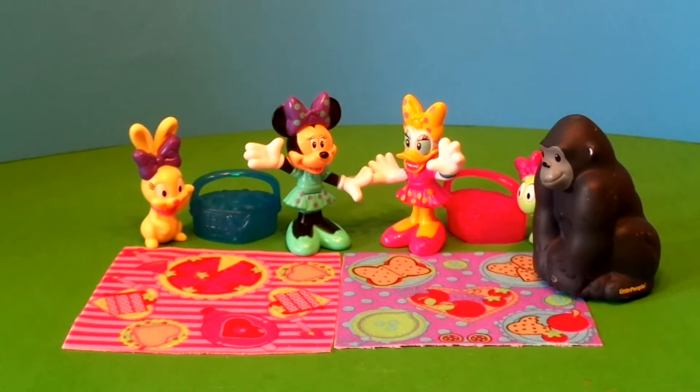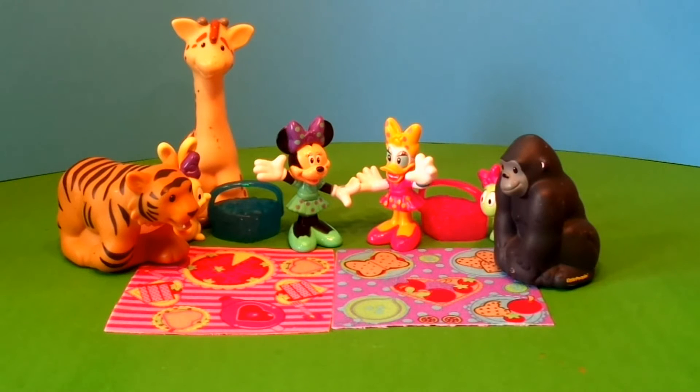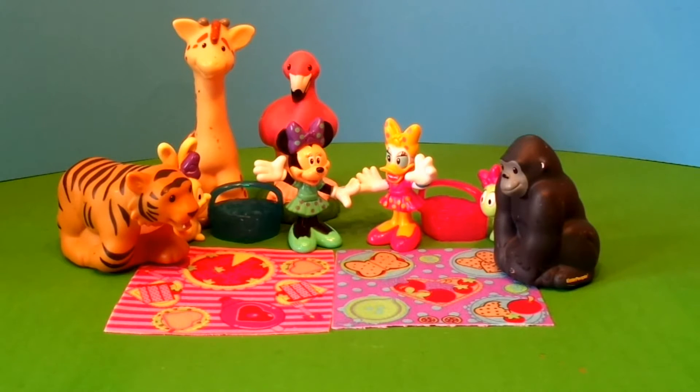First was a hungry gorilla who loved strawberry cake. Then a silly tiger who just wanted some grapes, and then a very tall giraffe who loved lemonade. And then a pink flamingo who was just looking for some shade.